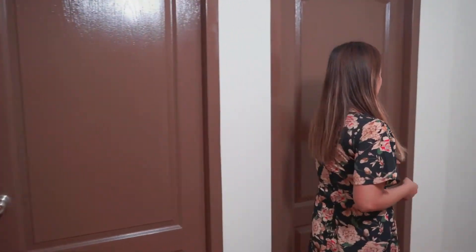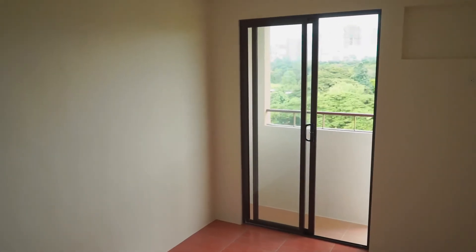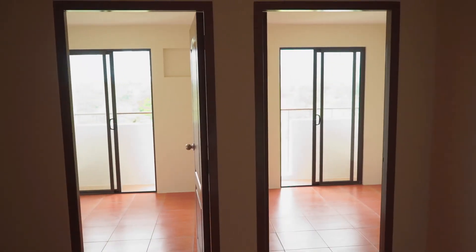Now, let's take a look at bedroom one. Bedroom two. Imagine waking up to this view every morning.